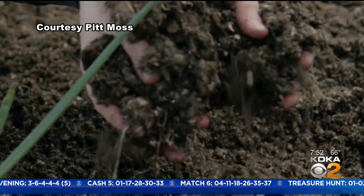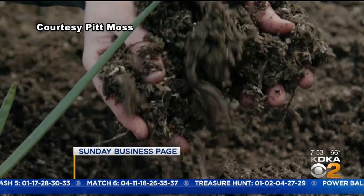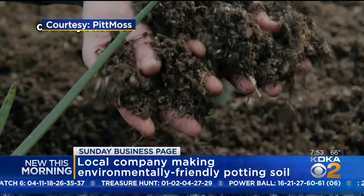So what exactly is PitMoss? P-I-T-T, correct — for Pittsburgh. Pittsburgh Moss. What we do is we make potting soil and soil amendments out of all recycled fiber material — things like newspaper, other sorts of paper, cardboard, press board, things like that.